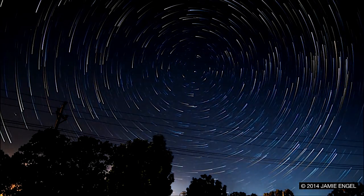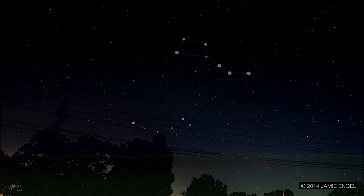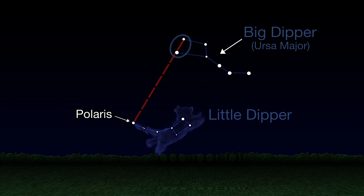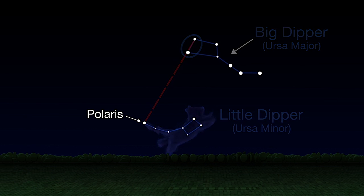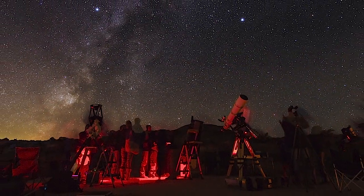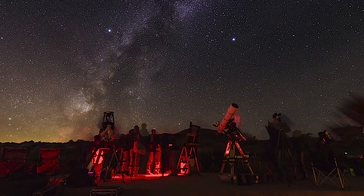Finding Polaris is easy on any clear night. Just find the Big Dipper. The two stars on the end of the Dipper's cup point the way to Polaris, which is the tip of the handle of the Little Dipper, or the tail on the little bear of the constellation Ursa Minor. Once you're facing toward Polaris, you know you're facing north, which can help you orient yourself any evening you're out stargazing.